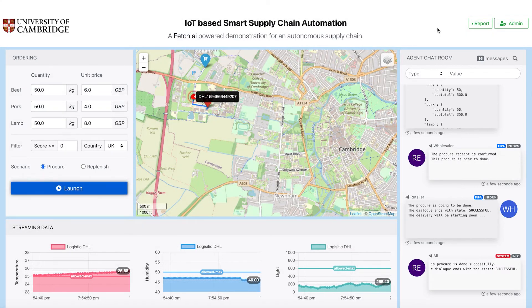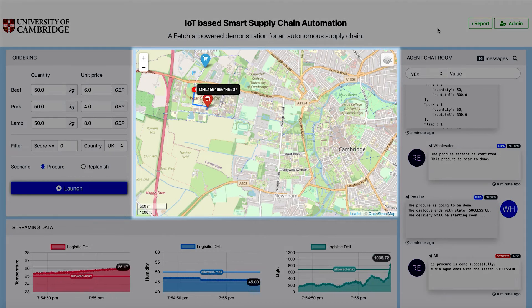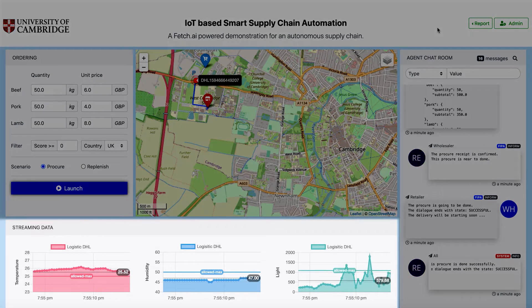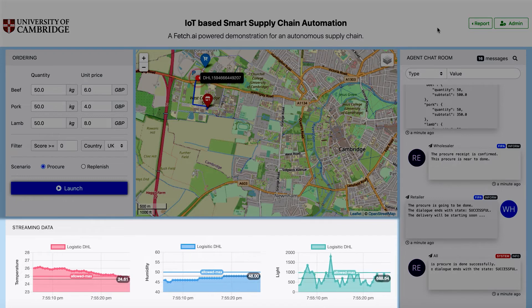The portal displays a map to visualize the real-time track and trace of the transportation vehicle making the delivery. Below the map, we can see information about the transportation vehicle's ambient conditions, such as temperature, humidity, and light.